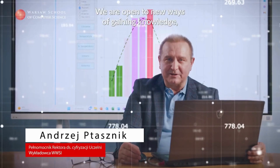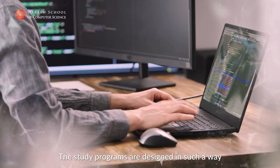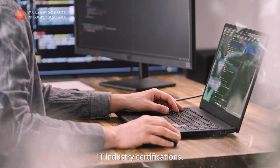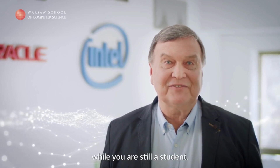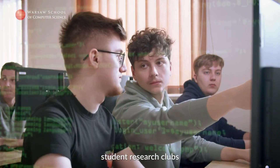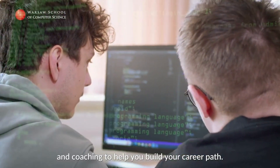Jesteśmy otwarci na nowoczesne sposoby zdobywania wiedzy i Twoje pomysły. Programy studiów są przygotowane w taki sposób, aby studenci mieli możliwość uzyskania certyfikatów branżowych IT. Specjalizacje są objęte patronatem firm informatycznych. Dzięki nim zdobędziesz ciekawe i wartościowe doświadczenie jeszcze w trakcie studiów. A do tego mamy dla Ciebie bootcampy programistyczne, studenckie koła naukowe i coaching w zakresie budowania ścieżek kariery zawodowej.